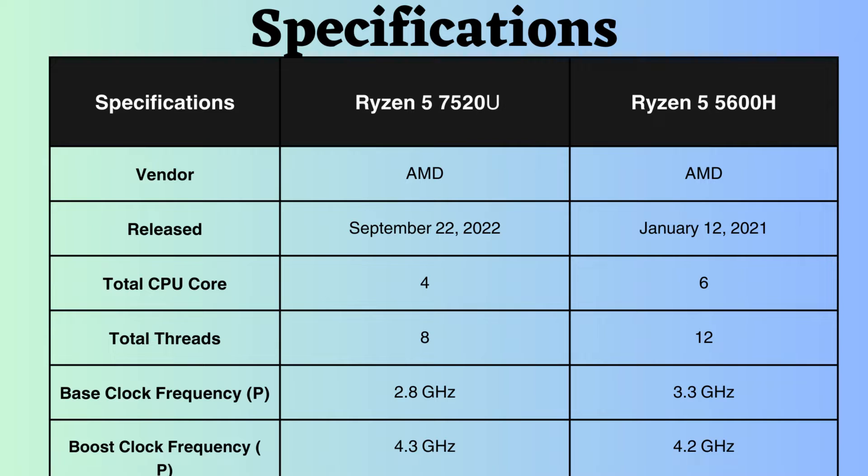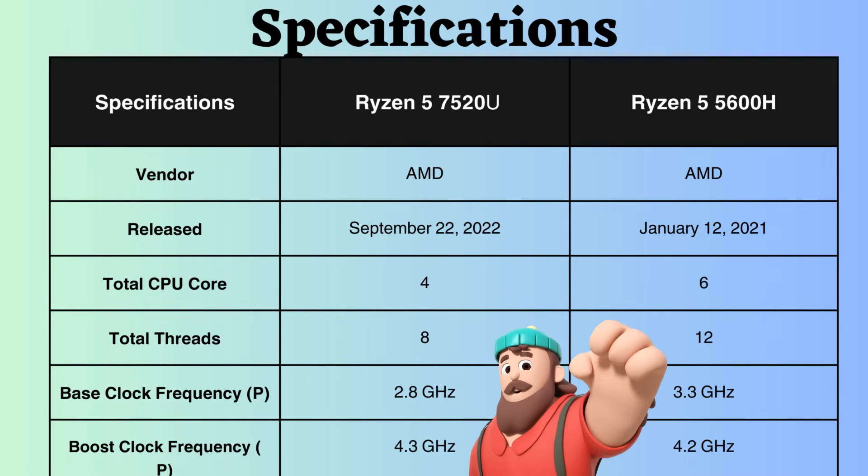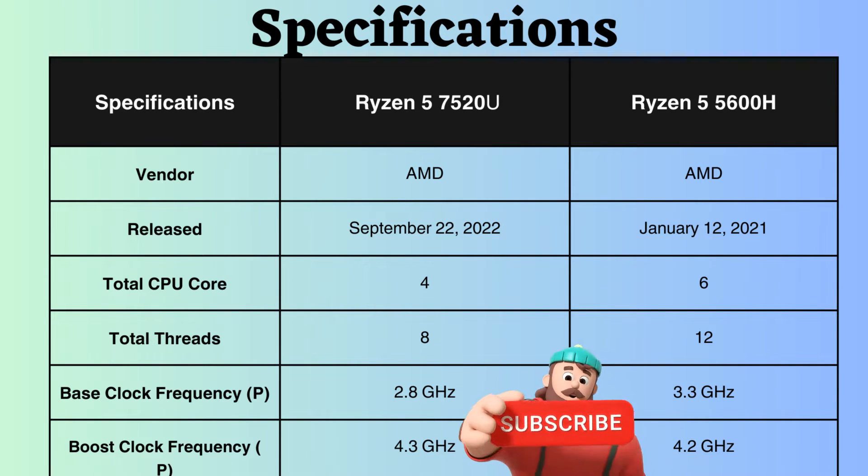The Ryzen 5 7520U features 4 performance cores and 8 performance threads, whereas the Ryzen 5 5600H has 6 performance cores and 12 performance threads. The greater number of cores and threads in the Ryzen 5600H enables it to efficiently handle multiple tasks simultaneously.